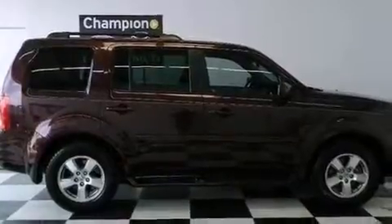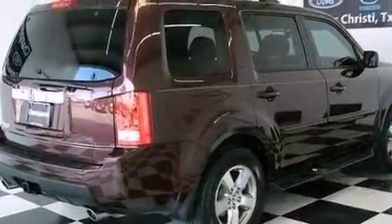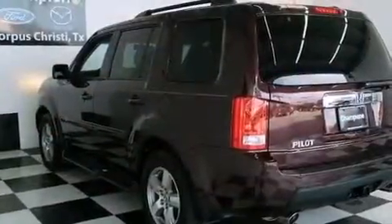Its top features include a multi-link rear suspension and a tire pressure monitoring system. The following features are also included: a rear-view camera, a rear-seat DVD entertainment center, a premium audio system, and XM satellite radio.